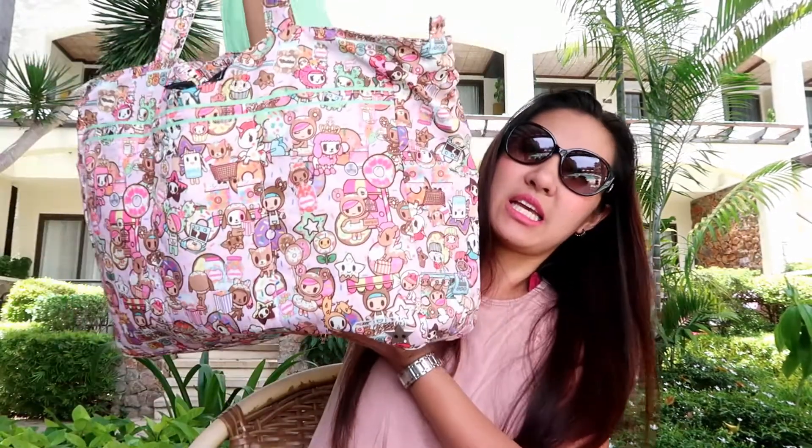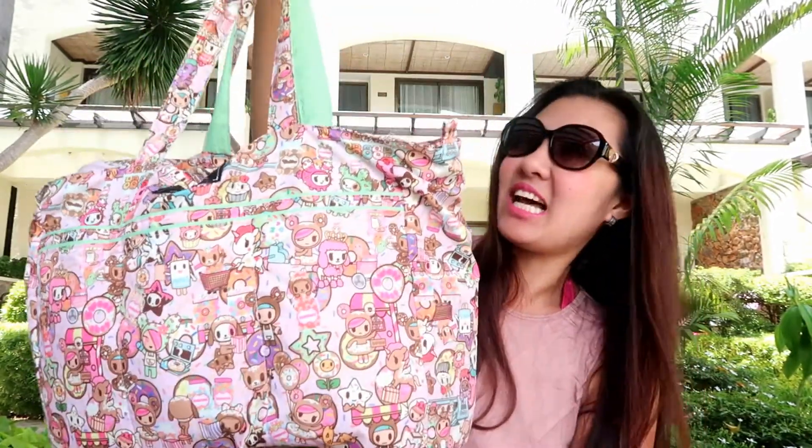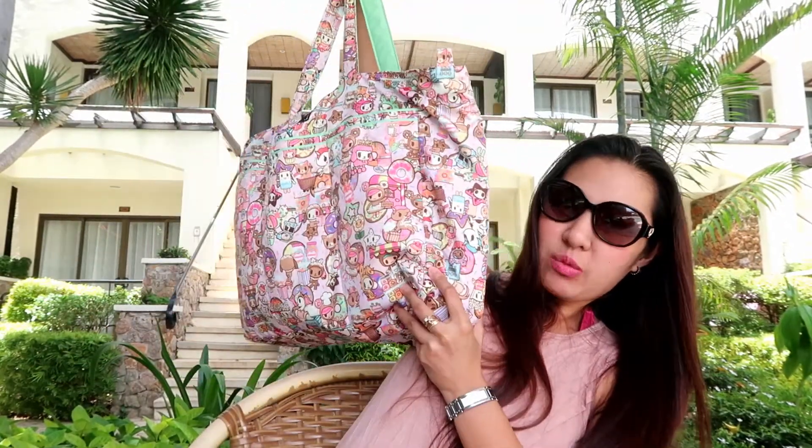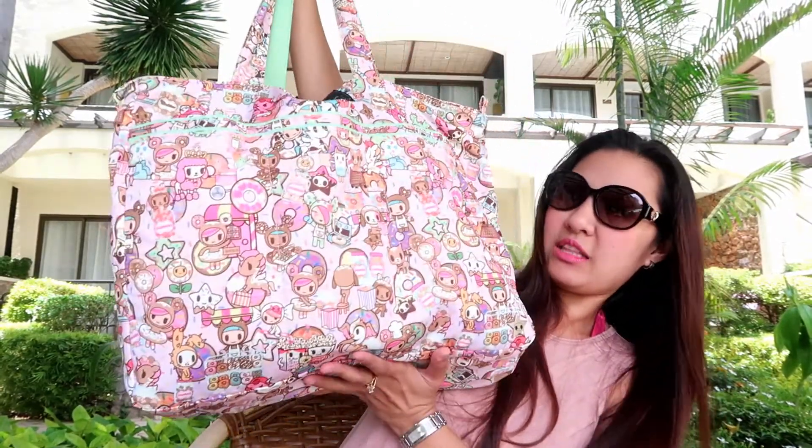This is what I call a Jujube Superbee. If you don't know Jujube, it's a very famous American baby bag. However, they changed it so that it's not only for babies — mommies can use it, you can use it in any other way. So this is in the Donatella Sweet Shop print. It's a limited edition; I bought like three kinds of it. This is how big it is, and it's machine washable and can be folded. I like it so much — it can hold a lot of stuff.